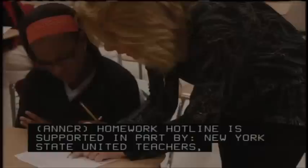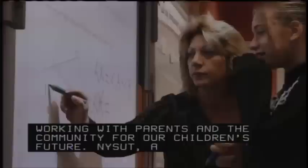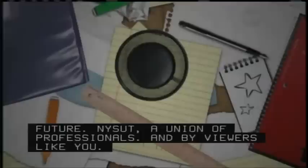Homework Hotline is supported in part by New York State United Teachers, working with parents and the community for our children's future. NYSET, a union of professionals. And by viewers like you.